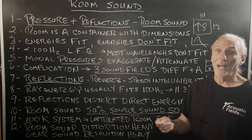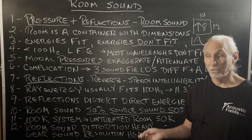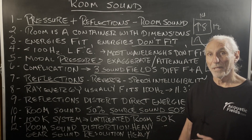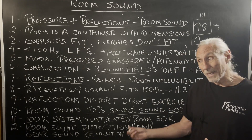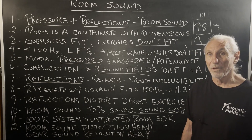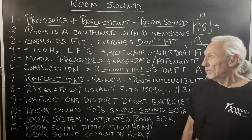It's almost like throwing your amp — or your speakers — in a bathtub. When it plays, it's got to play through all that water. Well, the water is distortion. It's a dramatic example, but the distortion is that severe, and the imbalance is that severe.